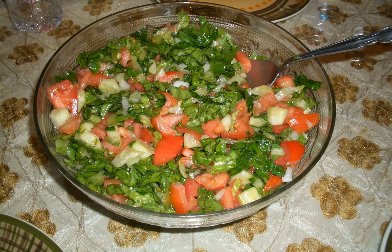Arab salads also include those from Syria and Lebanon, such as artichoke salad and beet salad, and those from Palestine and Jordan. Other popular Arab salads eaten throughout the Arab world include Fattoush and Tabouli.